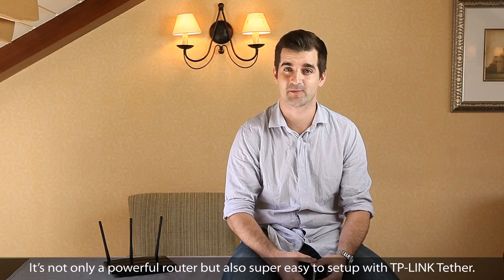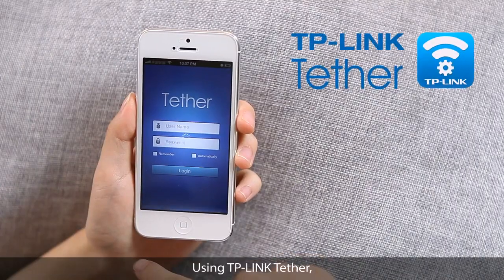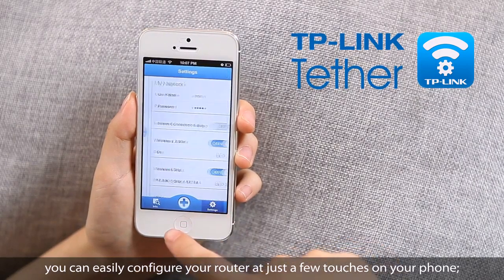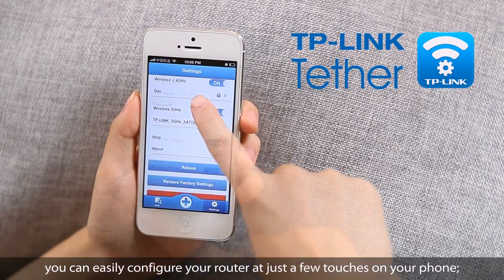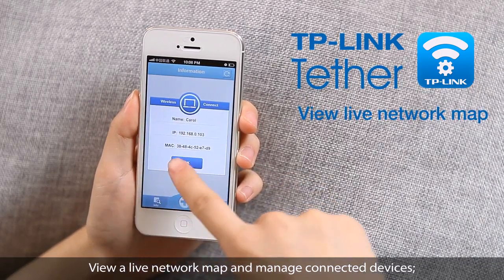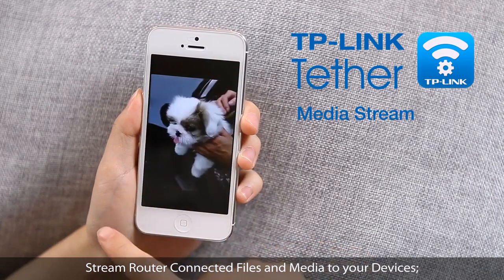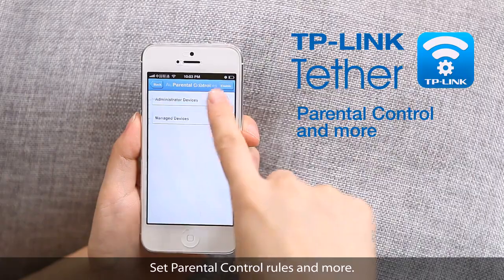It's not only a powerful router, but also super easy to set up with TP-Link Tether. Using TP-Link Tether, you can easily configure your router with just a few touches on your phone, view a live network map, manage connected devices, stream router-connected files and media to your devices, set parental control rules, and more.